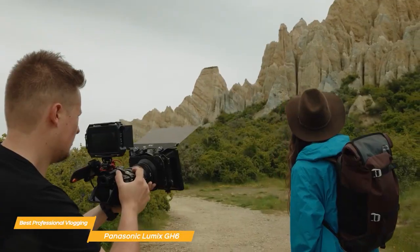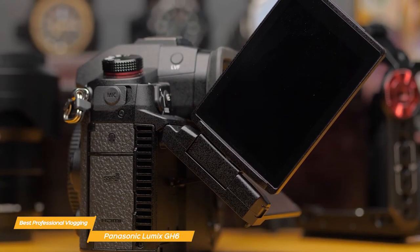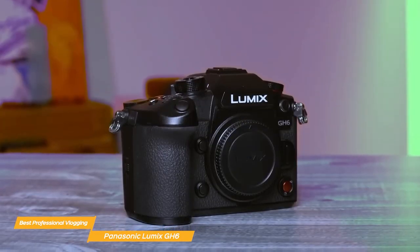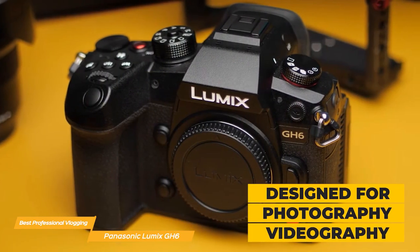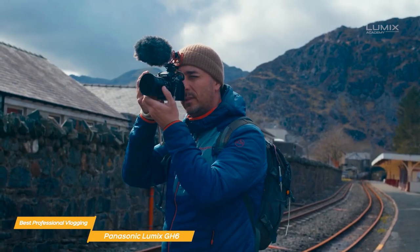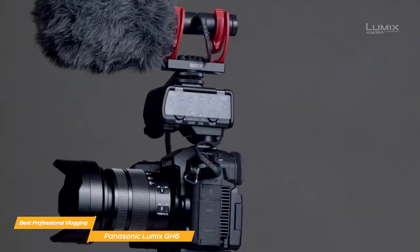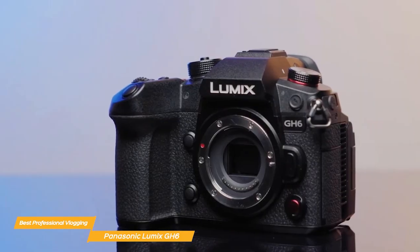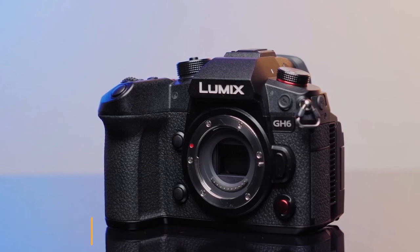When it comes to stability, the GH6 doesn't disappoint. It features powerful 5-axis Dual IS2, providing up to 7.5 stops of correction, meaning your videos will be unbelievably stable even in low-light conditions. The Panasonic Lumix GH6 is truly a category-defining camera — powerful, reliable, and unlimited. With higher resolution and bit rates, even more robust image stabilization, and other important upgrades, it's a choice that delivers pro-level quality.